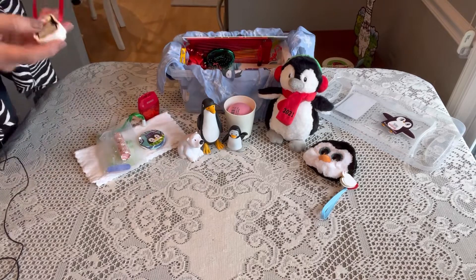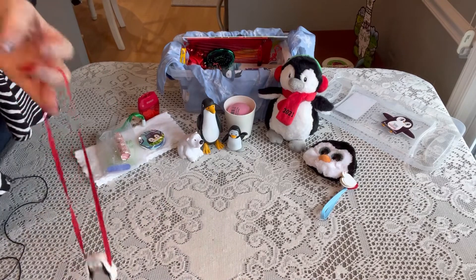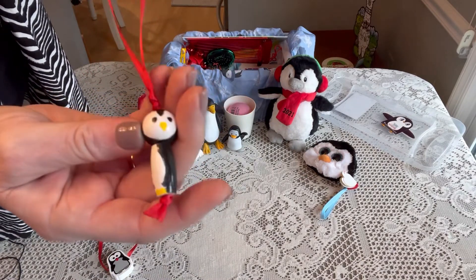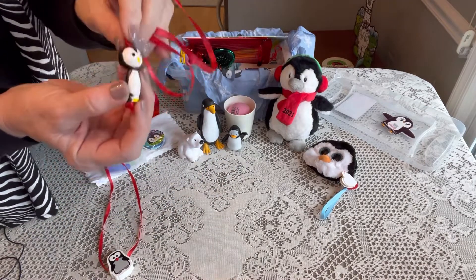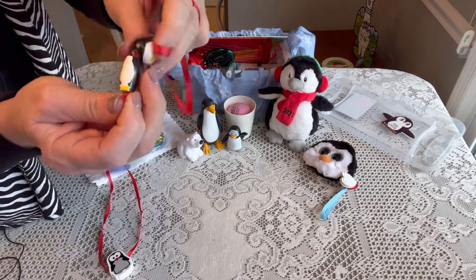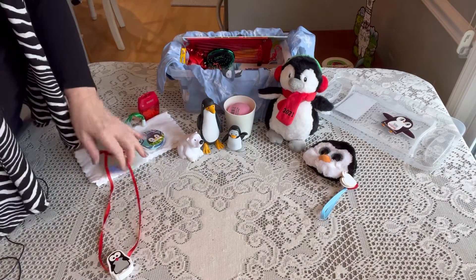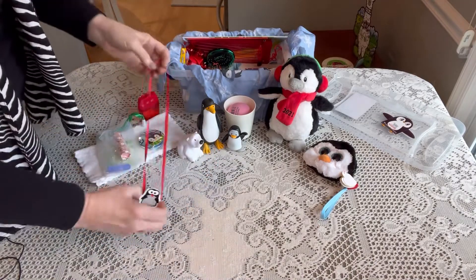I gave her a necklace with a little penguin block on it. Originally I made a penguin peg doll necklace — it turned out really cute — but I worried the pieces were too small for ages 2 to 4 and might be a choking hazard, so I didn't include it. I'll put it in a box next year for ages 4 or 5 to 9. The stringing block necklace turned out fine and I think she'll like it.